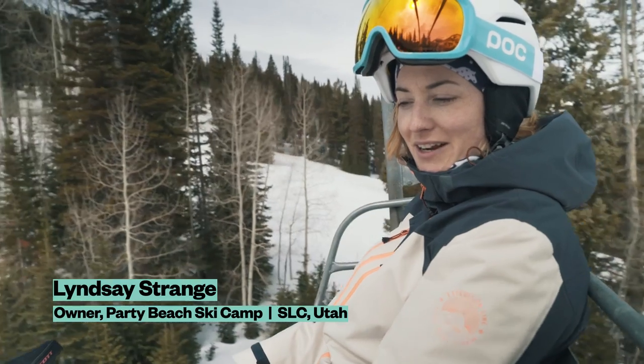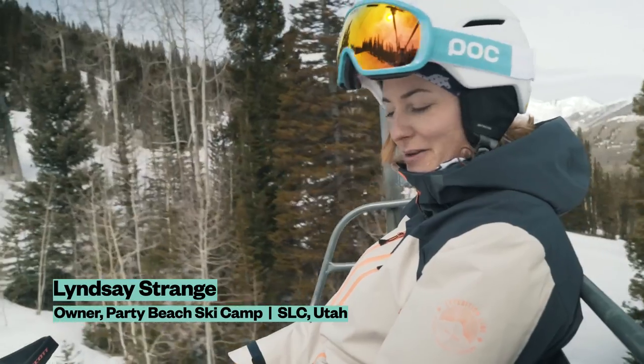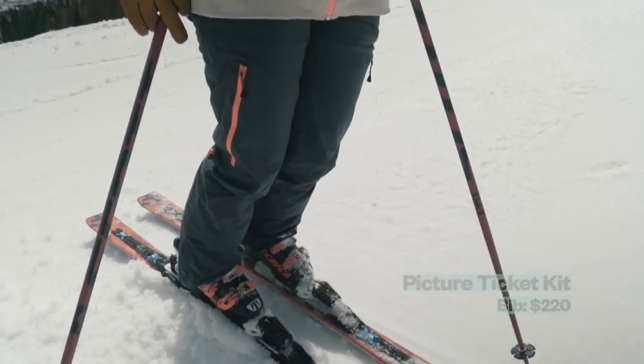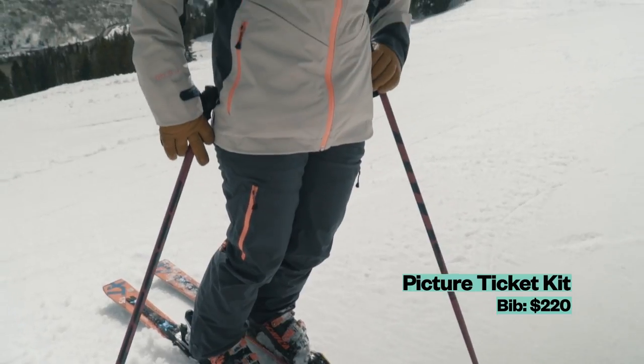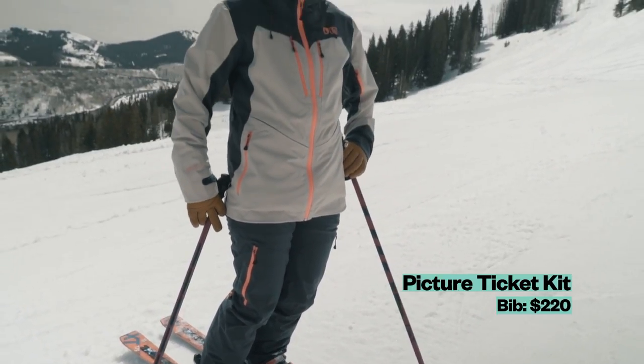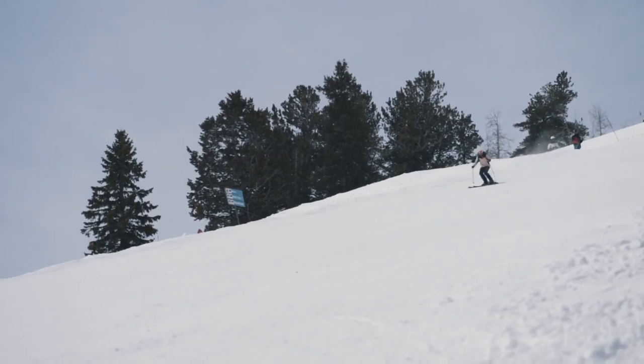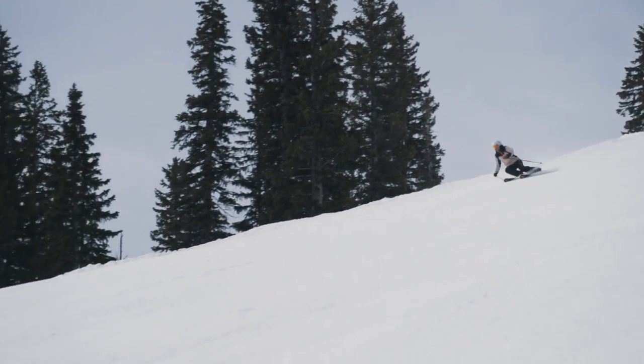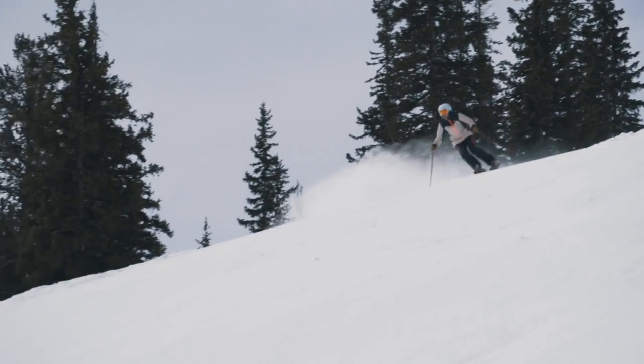Hi, I'm Lindsay Strange and I'm here at Solitude in Utah with Powder Magazine testing out some outerwear. This is the Ticket jacket and pants and I would say this is sort of meant for an all-around, all-mountain, big mountain resort.